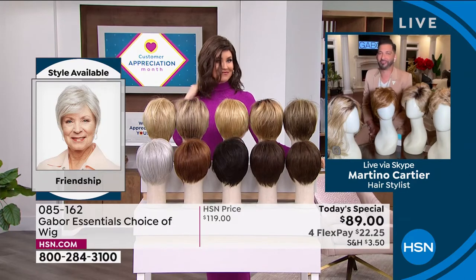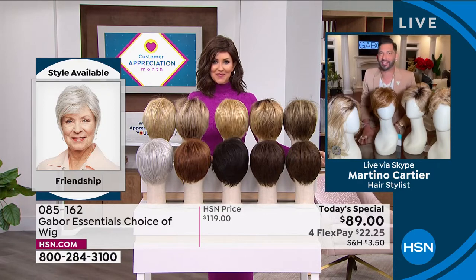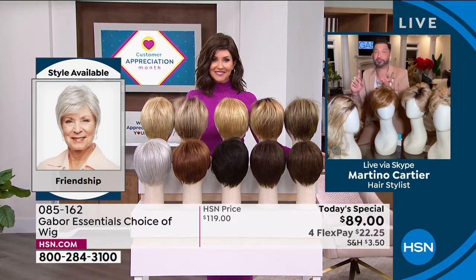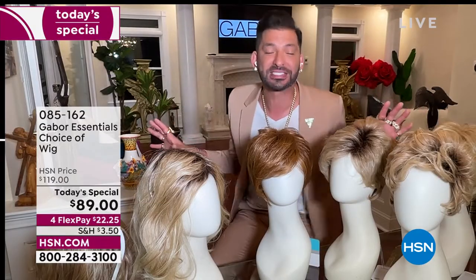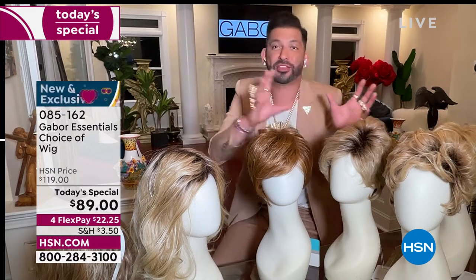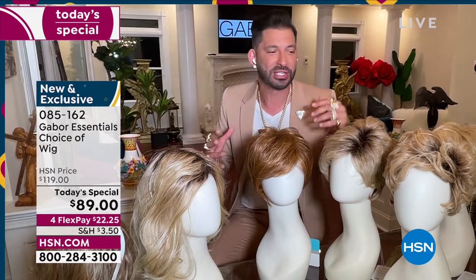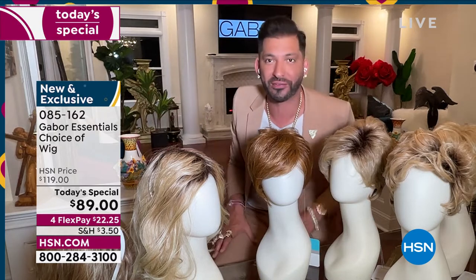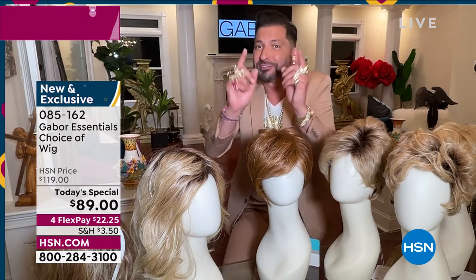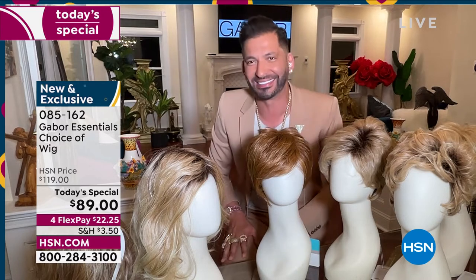Thank you so much for having me. My grandmother always said that when your hair looks good, you feel good. Today it's exciting to give you five different styles — whether you want short, whether you want volume, whether you want waves — and we have so many amazing colors, some that are rooted, that are so natural. They all have seven to eleven different shades. This is for you that wants to have that perfect hair every single day.